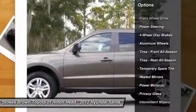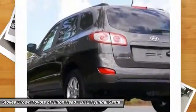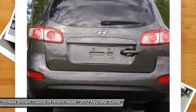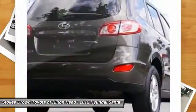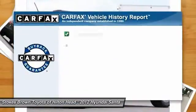Stability control, traction control, anti-lock braking system, steering wheel audio controls, air conditioning, adjustable steering wheel, driver airbag, power steering, aluminum wheels, keyless entry.